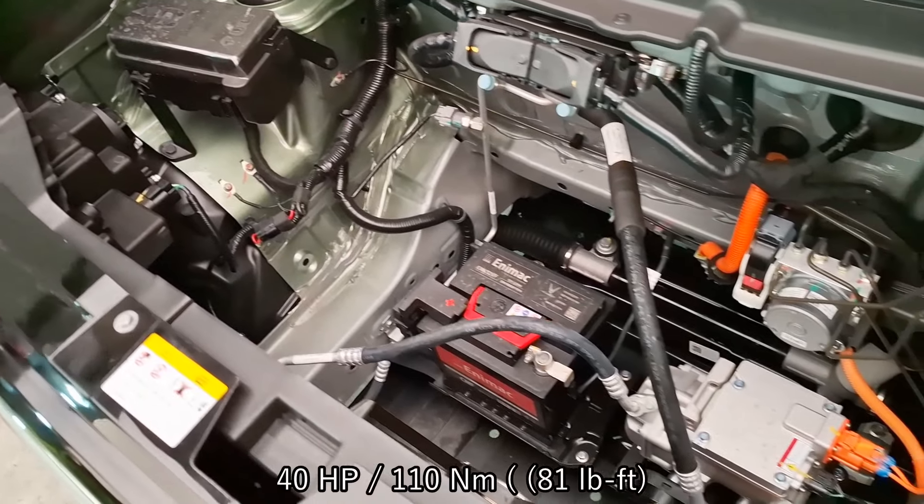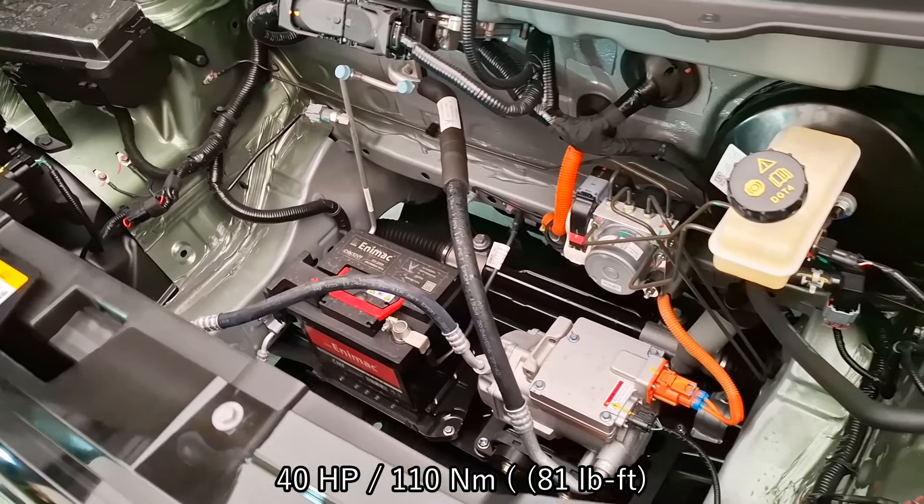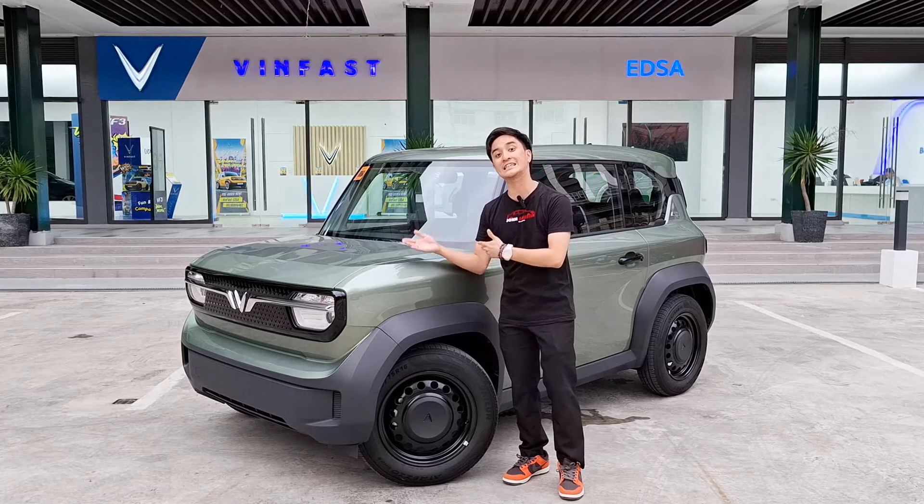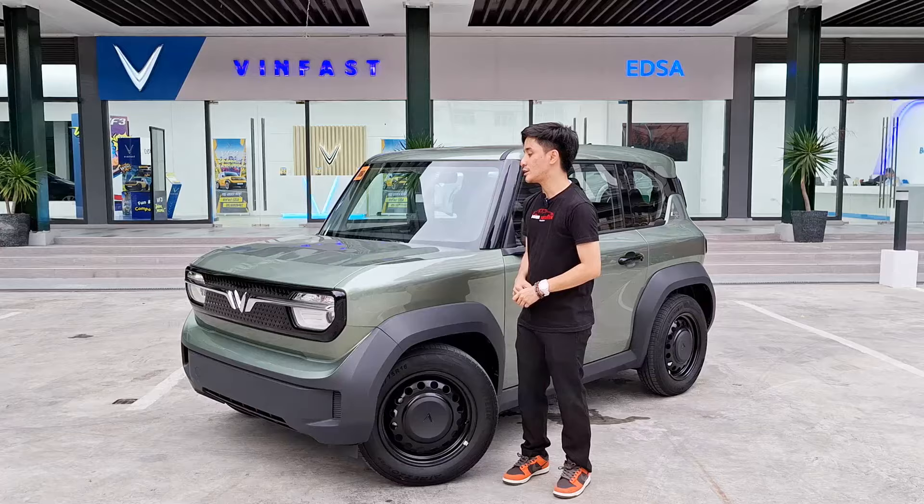Powering this VinFast VF3 is an 18.6 kilowatt-hour battery that produces 40 horsepower and 110 newton meters of torque — right near the sweet spot of the competitors, with a little bit more power than usual. You can open the hood, however you have to unscrew a few things first.